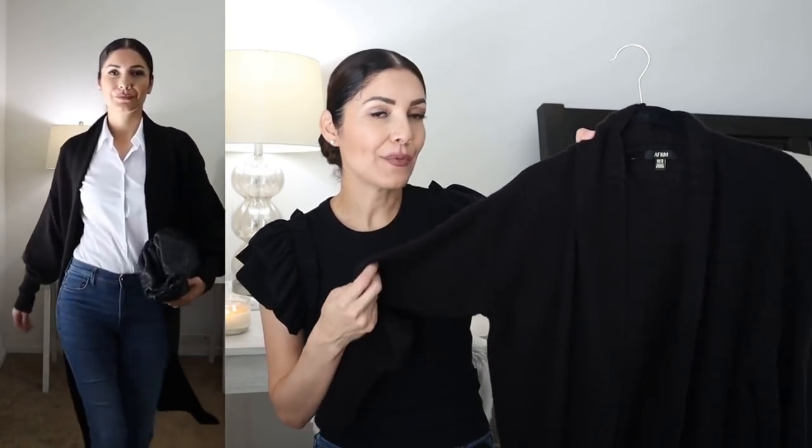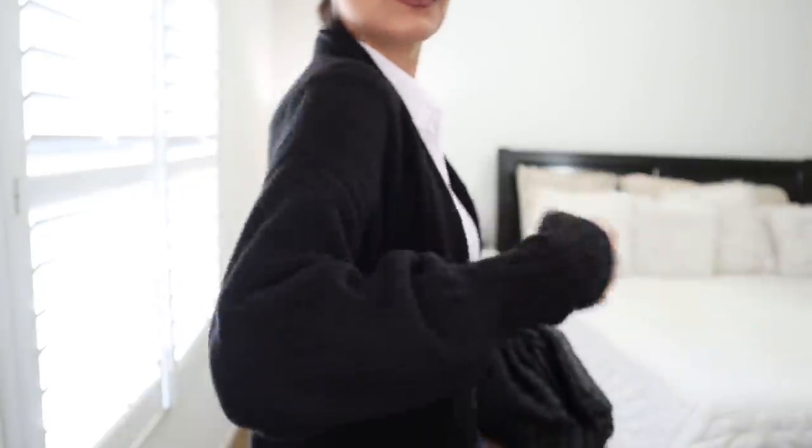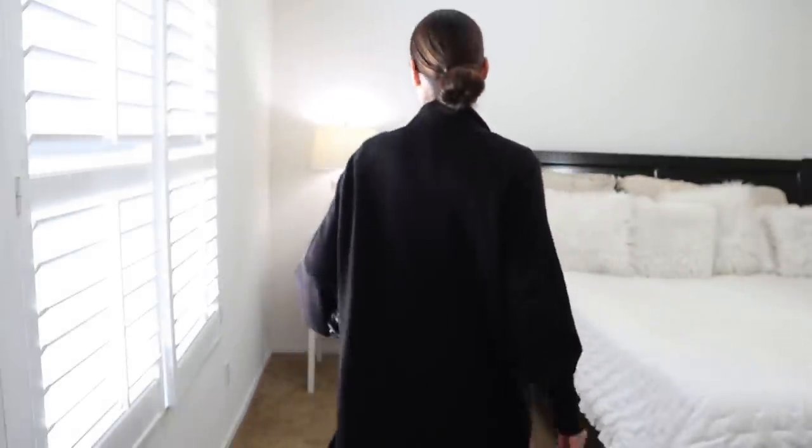Last but not least, I bought this long cardigan from Nordstrom during their sale. I bought the ivory and black — I returned the ivory because I already had another long cardigan in that color and kept the black. I've already worn it three times. It's like wearing a blanket — so cozy and nice, and it was on sale.